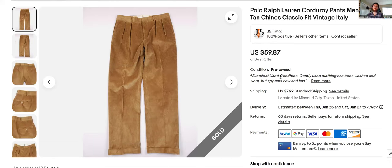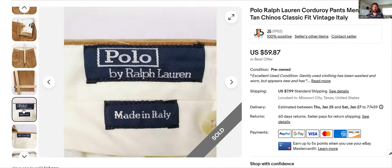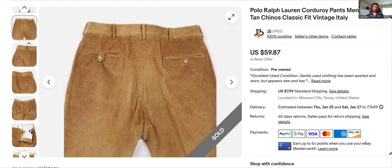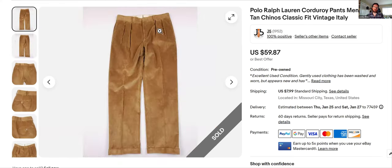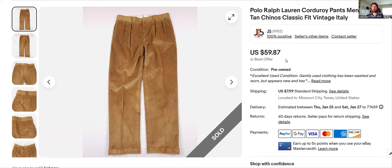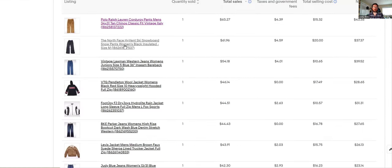First up, a pair of Polo Ralph Lauren corduroy pants — a really good find. It's the vintage blue and silver tag, made in Italy, which got my attention right away. They were in really good condition, no flaws, and they're pleated with cuffs at the bottom. I listed these and they sold quickly at full asking price — $60. Listed January 17th, today's the 22nd. I got these for about $6.99–$7.99 at Goodwill, so that was a really good flip.